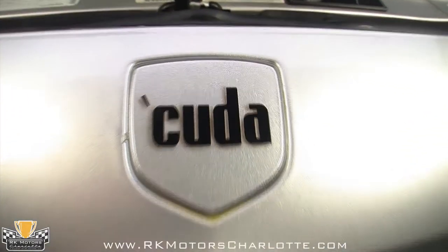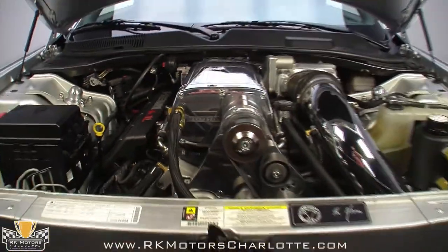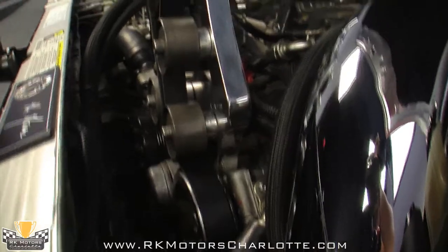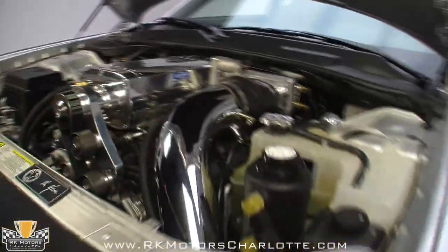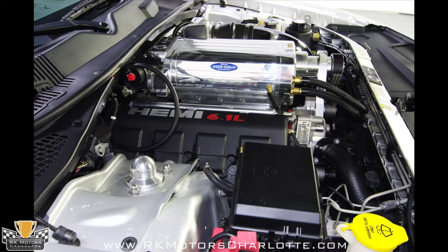Based on the production 6.1 liter Hemi, this block keeps its standard bore for the sake of durability but increases its stroke to 4 inches. Now measuring 6.9 liters, the motor receives a forged Callies performance crank, forged H-beam connecting rods, forged flat-top diamond racing pistons, Arrington ported heads, a Ken Bell throttle body, and a 3.6 liter liquid-cooled Ken Bell supercharger that creates 20 pounds of boost. A Predator tune finishes everything off, resulting in over 1,000 horsepower to the car's flywheel and close to 900 horsepower to the car's rear wheels. The install is exceptionally clean and looks tidy enough to be an OEM package.